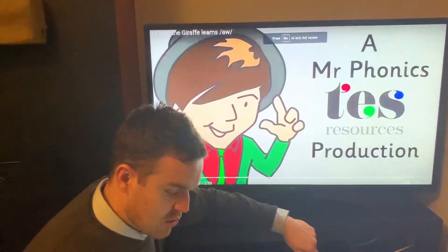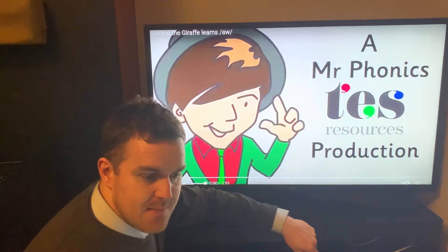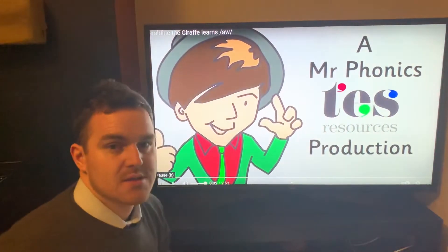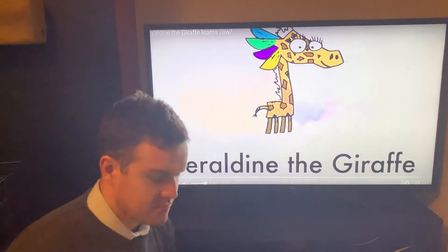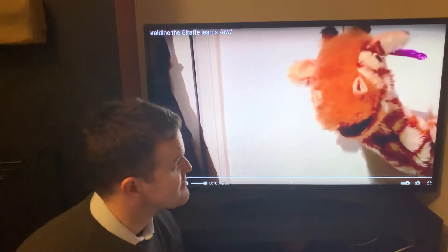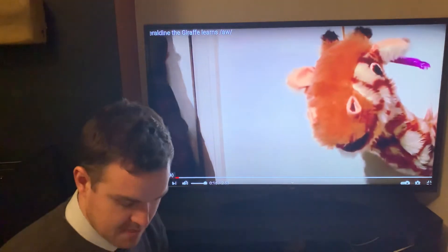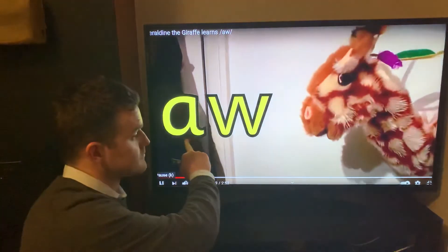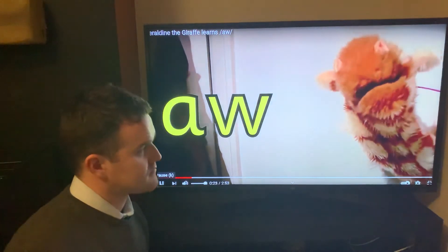Okay, so let's get going. Get your pens ready and let's go. Hi, Jarlene. Welcome back. Today, Jarlene, we're going to learn about the aw spelling. It makes the aw sound. Aw, aw, aw.